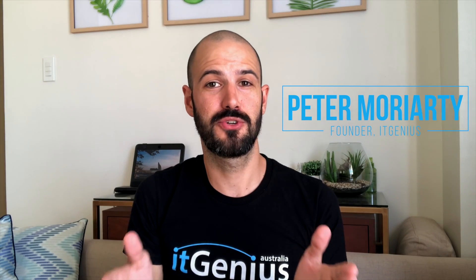G'day there, Pete Moriarty here. I have another question to answer for Rebecca. And Rebecca asks, is it best to put all my files just in the cloud, in Google Drive's web interface, or should I synchronize them down to my computer?